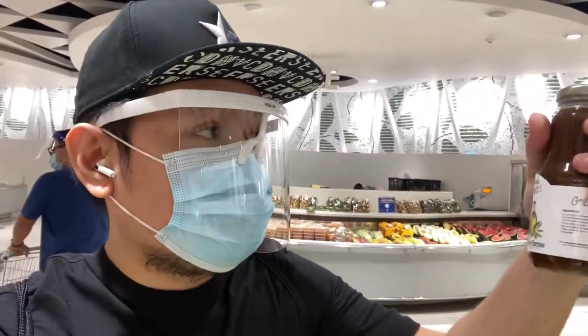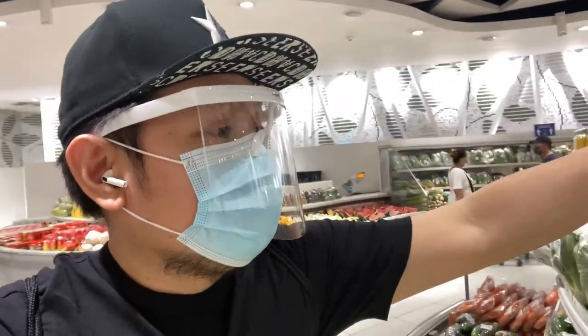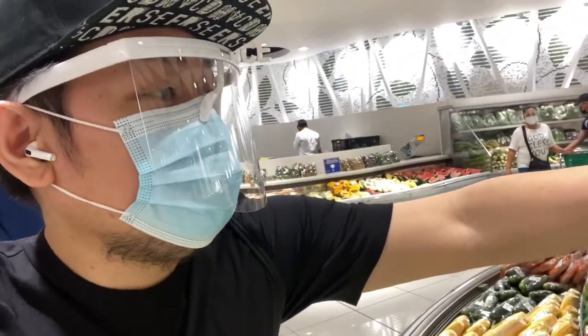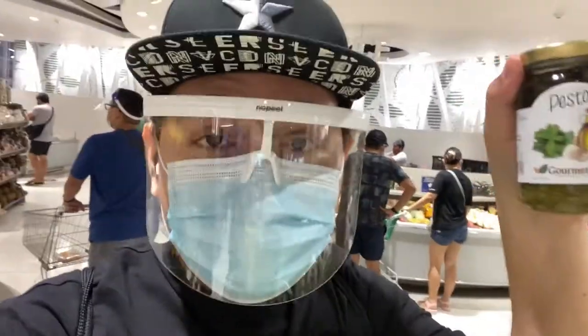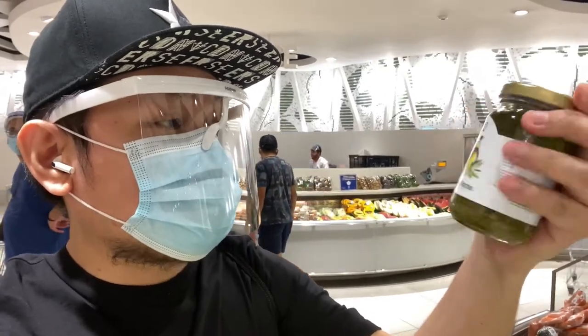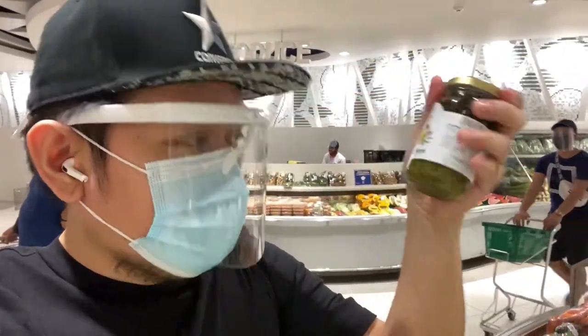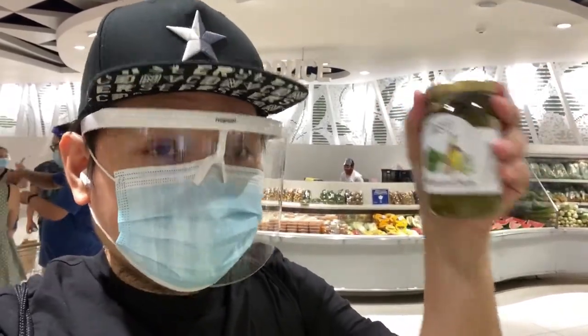But this bottle costs 350 pesos — it's a little expensive. You can just make your own vinaigrette. Okay, pesto — this one is 215 pesos per jar. This one is okay because it's not really convenient to make your own pesto. So this should be good, whether it's for pasta or toasted bread.